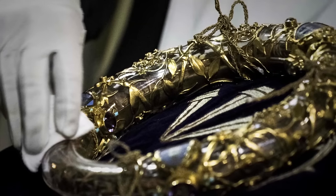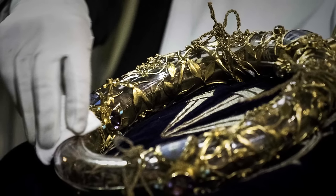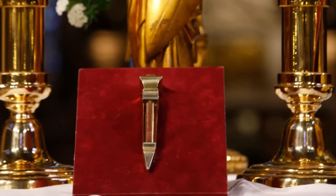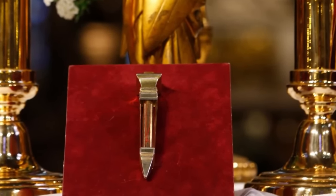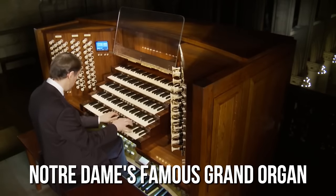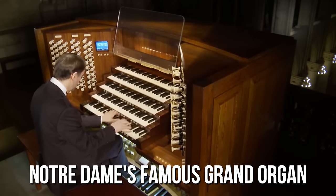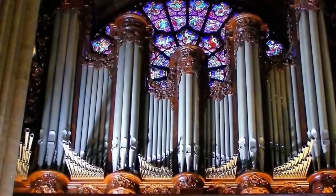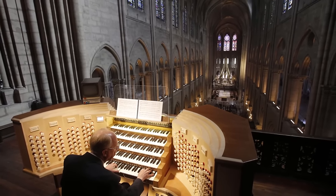Among the relics, Notre Dame contains a crown made of thorns believed to be worn by Jesus Christ himself, the true cross on which he was crucified, and a nail from the cross. Notre Dame's famous grand organ is the largest organ in France, consisting of approximately 8,000 pipes and a console with five keyboards and pedals.